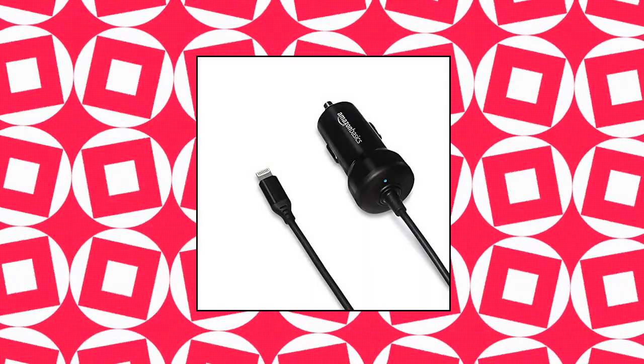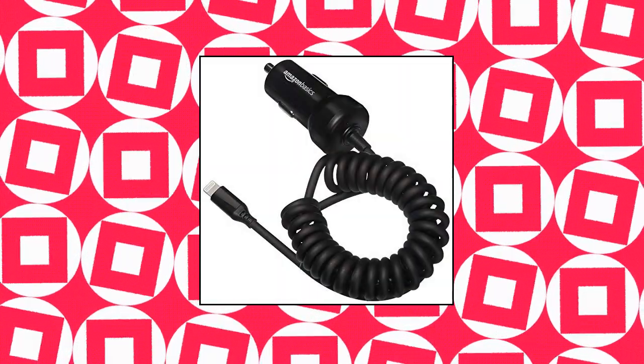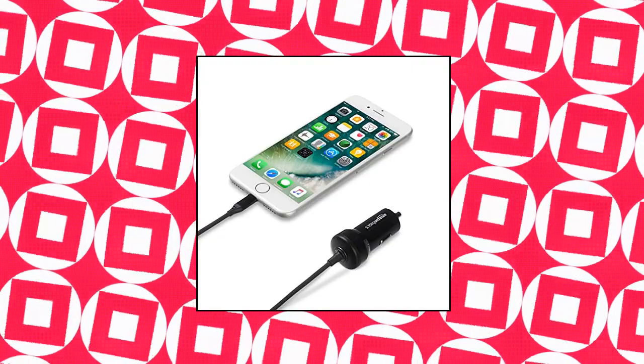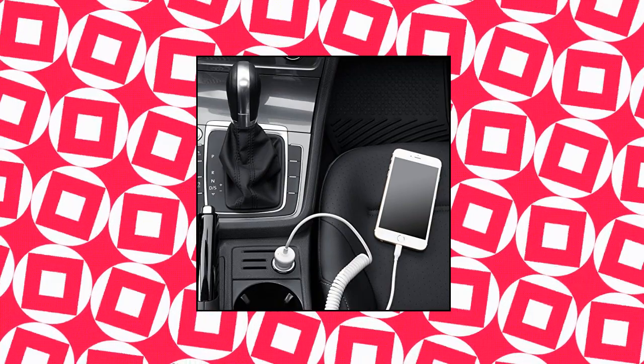Amazon Basics Coiled Cable Lightning Car Charger. 1.5-foot lightning car charger for charging portable Apple devices when traveling in the car. Plugs directly into your car's DC adapter for convenient high-speed charging. 2.4A output. The coiled cable extends naturally to approximately 1.5 feet and up to 3.9 feet when pulled tightly to uncoil.